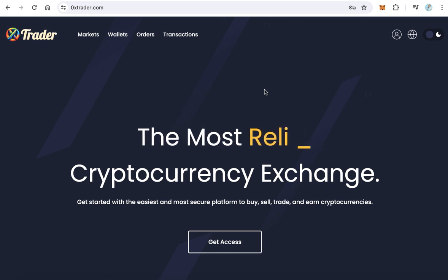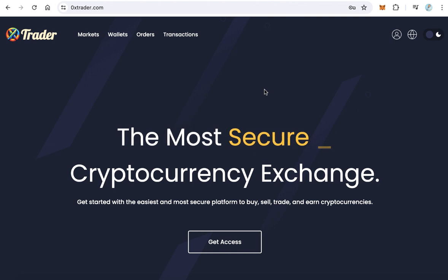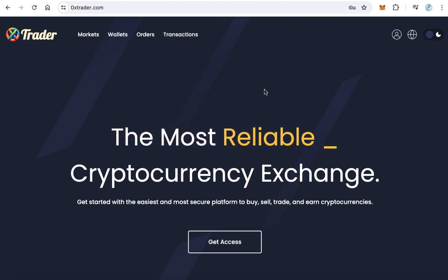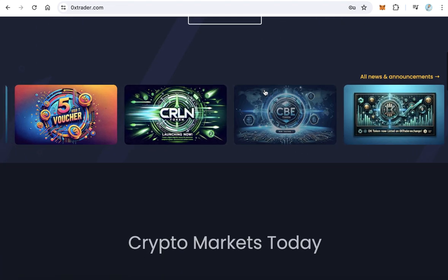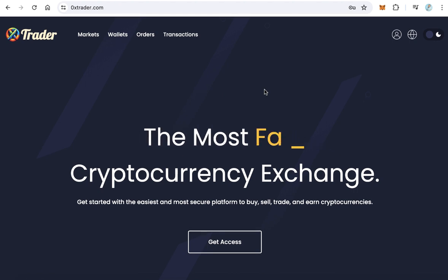Hello guys, welcome to iBlockchain channel. ZeroExTrader.com exchange is for sale. If you want to have your own exchange, you can buy ZeroExTrader.com — you will get the domain ZeroExTrader.com including everything: the exchange files and also the database.